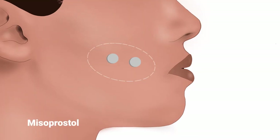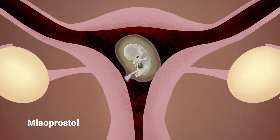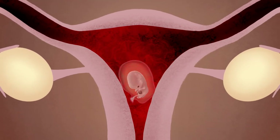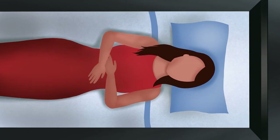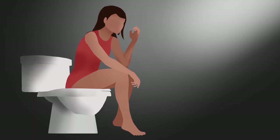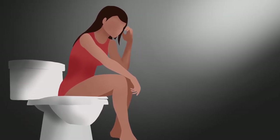Step 2: 24 to 48 hours after taking mifepristone, the woman takes misoprostol by placing the pills in her cheeks. She will experience severe cramping, contractions, and heavy bleeding to force the dead embryo out of her uterus. The process can be very intense and painful, and the bleeding and contractions can last from a few hours to several days. While she could lose the embryo anytime and anywhere during the process, the woman will often sit on the toilet as she prepares to expel the embryo, which she will then flush.